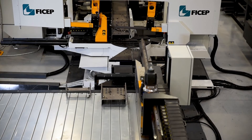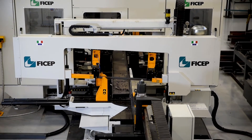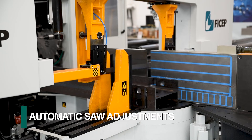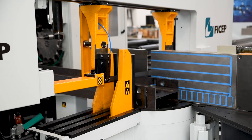The Valiant 453 can be supplied with an integrated bandsaw to permit the line to automatically start with a stock length and discharge finished parts. The saw adjustments required when changing section sizes occurs automatically as part of the CNC program.